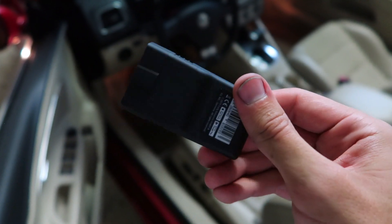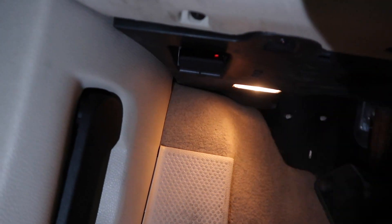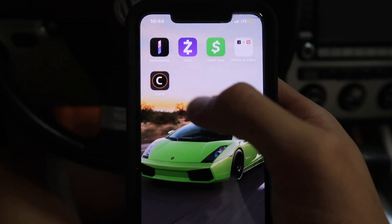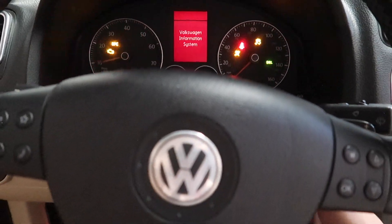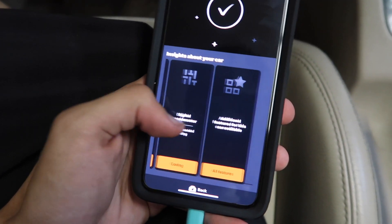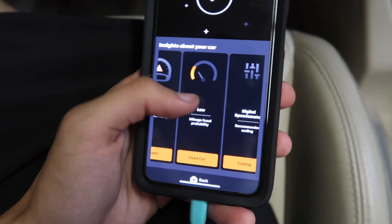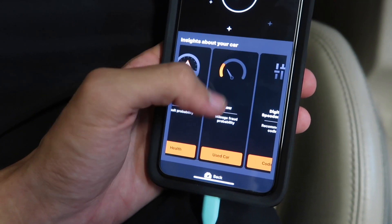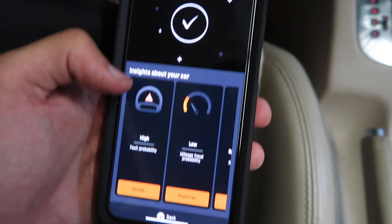Their new compact, easy-to-use OBD2 scanner can be a lifesaver. You find your OBD2 port — which all cars post-1996 have. Carly is very powerful on German models such as Volkswagen, Audi, and BMW. You just open up the Carly app, click connect, turn on the car, and Carly does the rest. It just synced with the car. You can scan for the health of the car and any fault codes, check for fraud possibility like rollbacks and mileage discrepancies — which is big for buying used cars — and add special options and coding. It's not just an OBD2 scanner where you just get codes when something's wrong.